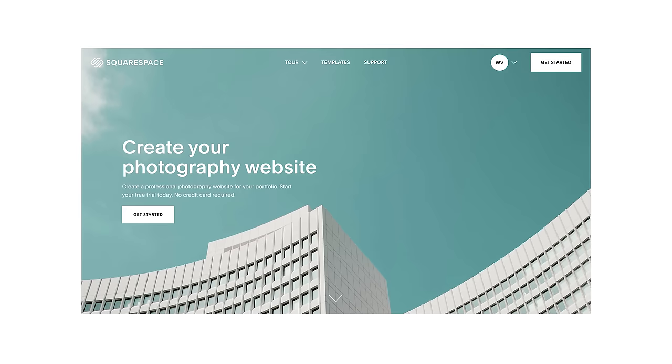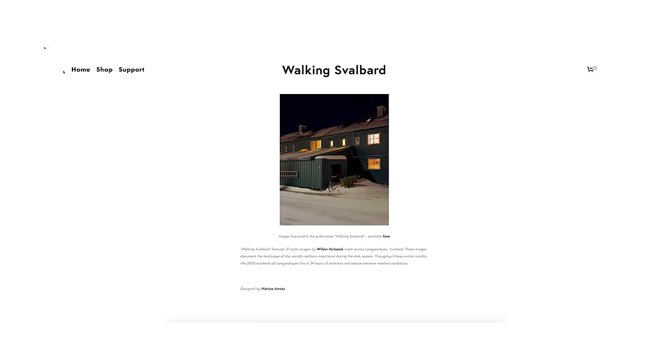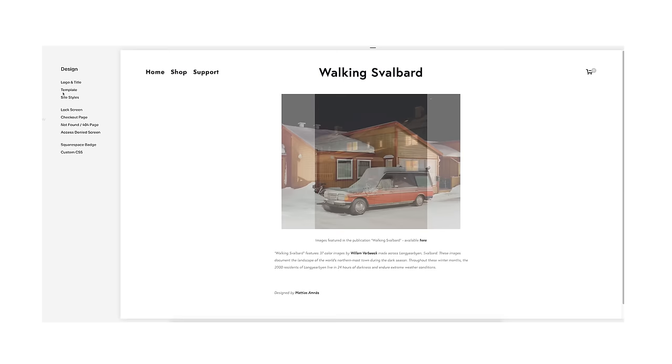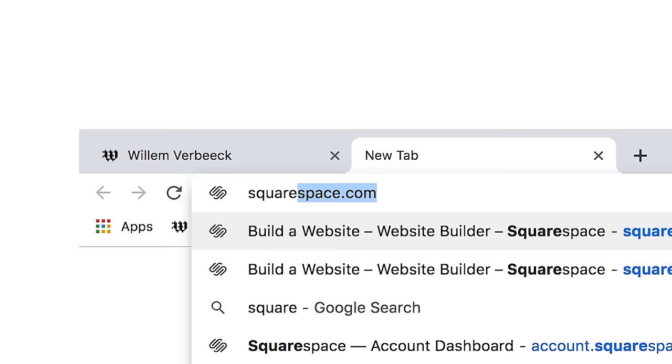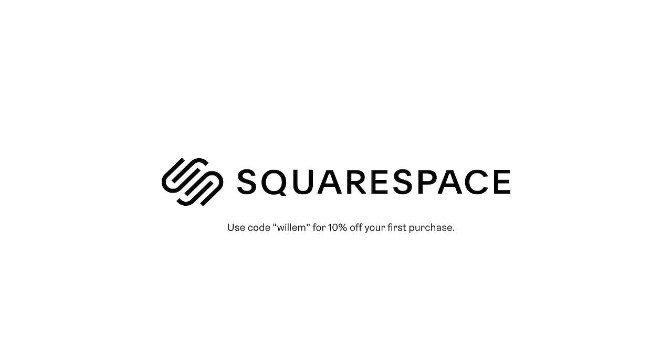Thank you to Squarespace for sponsoring this video. Squarespace is an incredible all-in-one website building platform that you can use to build your photography portfolio online. I've been using Squarespace for so many years now and they've made it so easy to get a website up and running with my photography. Hit the link in my description for a 14-day free trial of Squarespace, and when you're ready to launch, go to squarespace.com/Willem for 10% off your first purchase of a website or a domain. I'll see you guys next year. Thank you for watching. Peace.